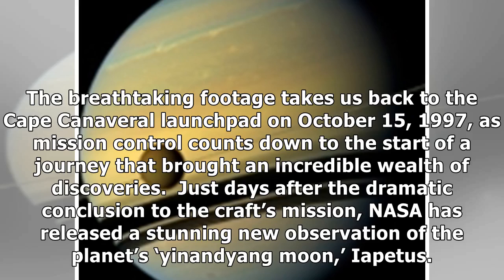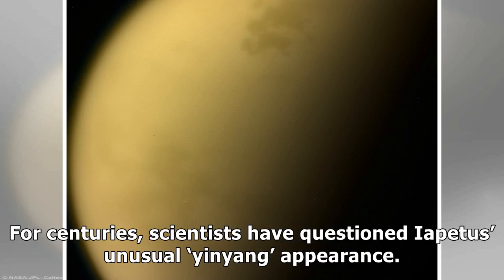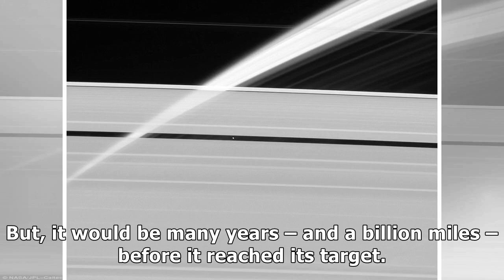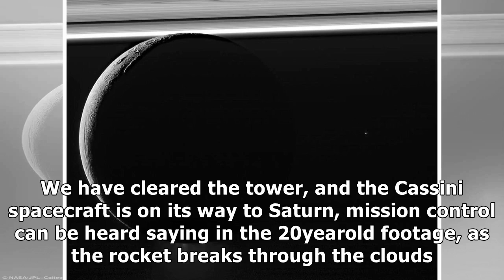The breathtaking footage takes us back to the Cape Canaveral launch pad on October 15, 1997, as mission control counts down to the start of a journey that brought an incredible wealth of discoveries. Cassini launched in 1997 from Cape Canaveral Air Force Station in Florida, bringing it past Venus twice, Earth, and Jupiter on its way to Saturn. 'We have cleared the tower, and the Cassini spacecraft is on its way to Saturn,' mission control can be heard saying in the 20-year-old footage, as the rocket breaks through the clouds. The spacecraft arrived at Saturn in 2004, marking the start of its historic 13-year mission.